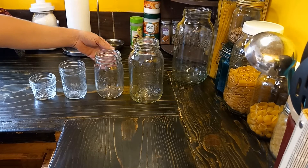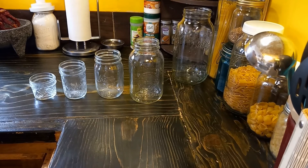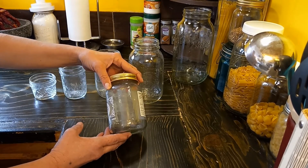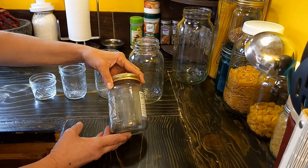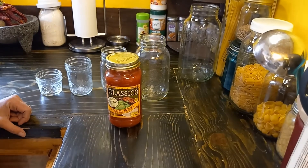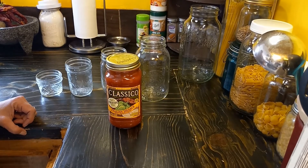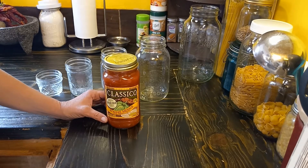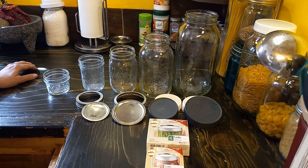Canning jars are designed specifically for canning in a pressure canner — they're made thicker, more durable, and reusable. Versus your retail jar, which is thinner, one-time use, and can crack under the pressure of a pressure canner. There are some companies that actually do use canning jars that are reusable, and this is one of those particular brands.